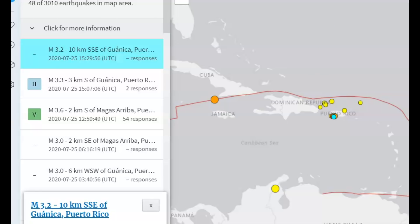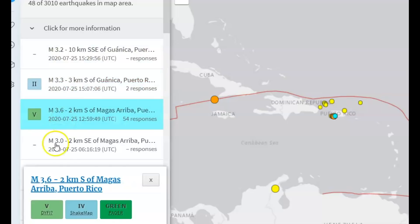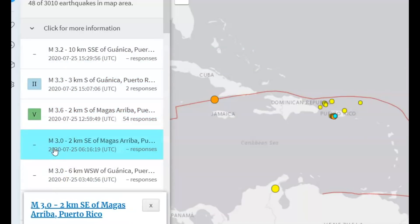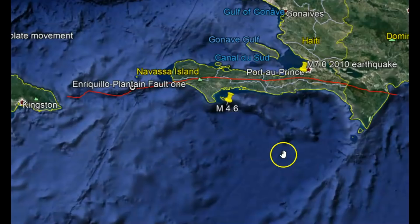This is the only earthquake showing today, and for the last seven days along this fault zone. There have been other earthquakes down by Puerto Rico along the Enrique fault zone — a magnitude 3.2, a 3.3, a 3.6, a 3.0, and another 3.0. Those are also close to the Muertos Trough.